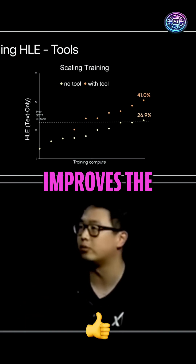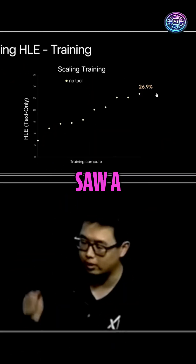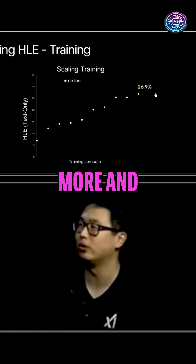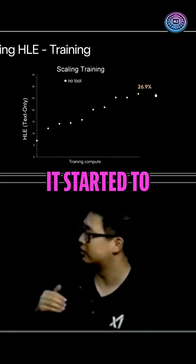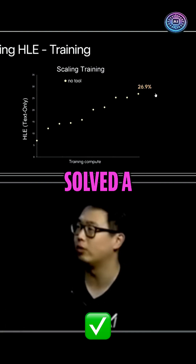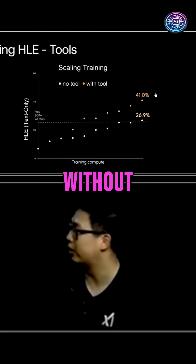We're throwing a lot of compute into this training, and as you start putting in more and more training compute, it started to gradually become smarter and smarter, and eventually solved a quarter of the HRE problems — and this is without any tools.